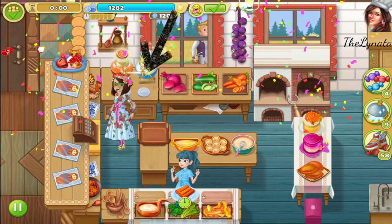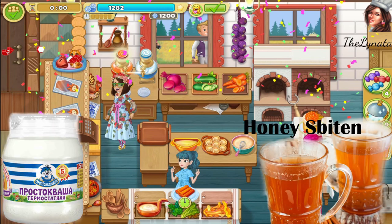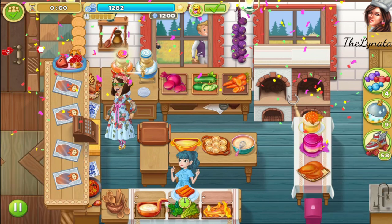For drinks, we have 'ryazhenka' and 'prostokwasha' — you have to try these drinks! Also, Cooking Diary themselves sent me the names of the meals and I'm so happy they finally did. Thank you, Osama — I will use both of your names. Let's continue with the next restaurant.